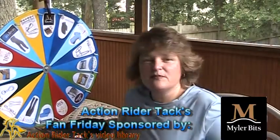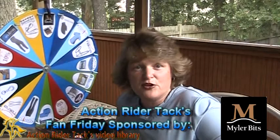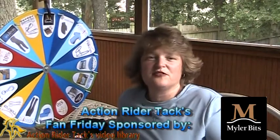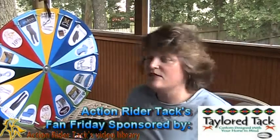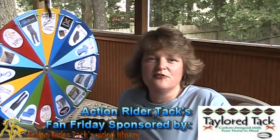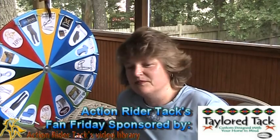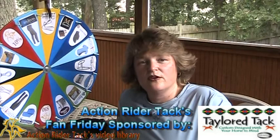This is Myler Bits. Myler Bits is giving away not only one of their bits, but bitting assistance to get the right bit for you and your horse, as well as their book Level Best for your horse. This is Taylor Tack — these are a pair of Hopi Reins, beautiful overlay. Amanda Taylor over at Taylor Tack just does gorgeous work. You're going to love these.